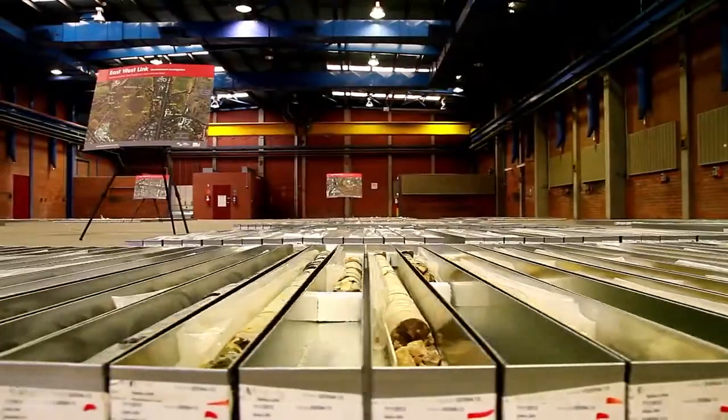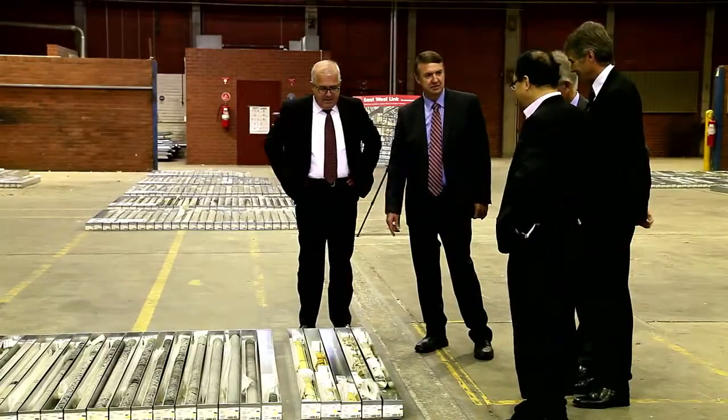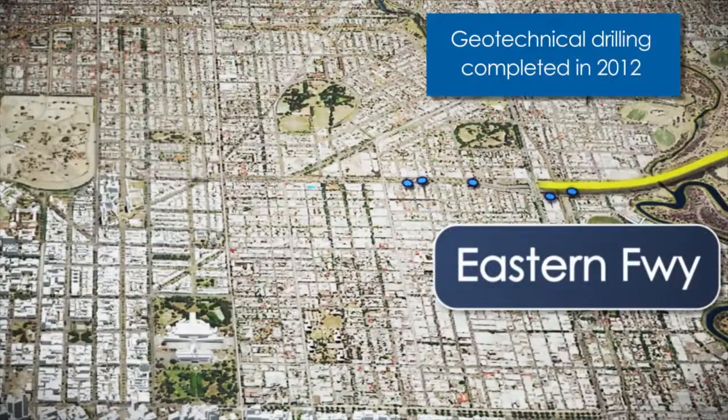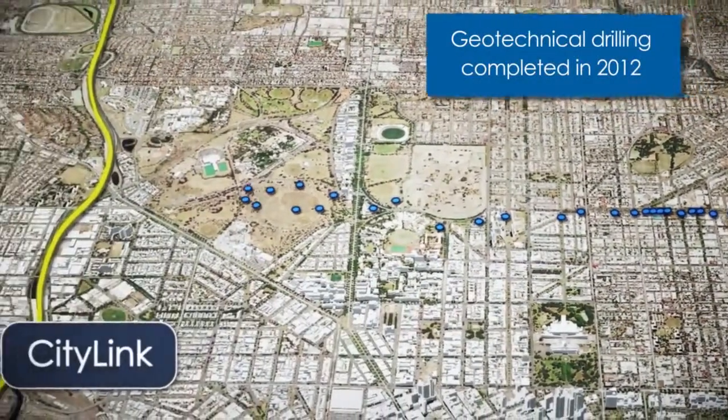Thanks for coming along this morning for what is, I believe, a very important milestone in the East-West Link. Today we've got industry groups here who are viewing some of the core samples that have been exhibited as a result of the drilling of 43 individual holes along the proposed corridor of the East-West Link.